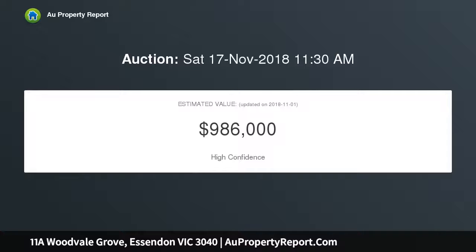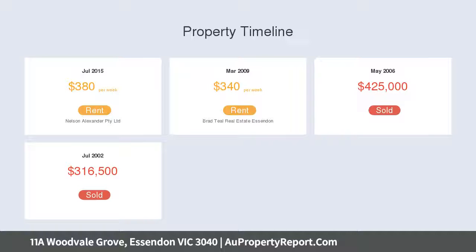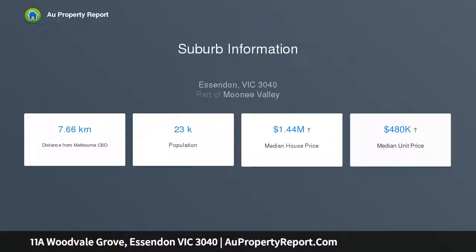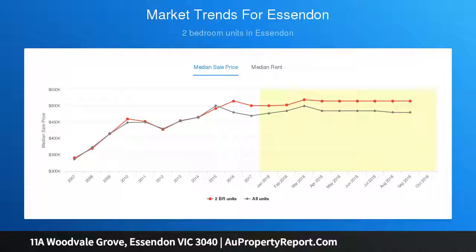A must-see for professionals, investors and downsizers alike. The home's feature-packed interior showcases two bedrooms, both with built-in robes, sleek central bathroom and separate WC. Add to this a light-filled lounge leading through to the open dining area and superb new stone bench kitchen, complete with tile splashbacks, soft-close cabinetry, stainless steel cooking appliances and Smeg dishwasher.